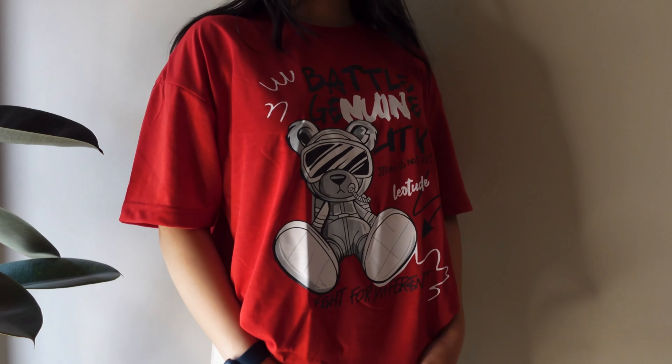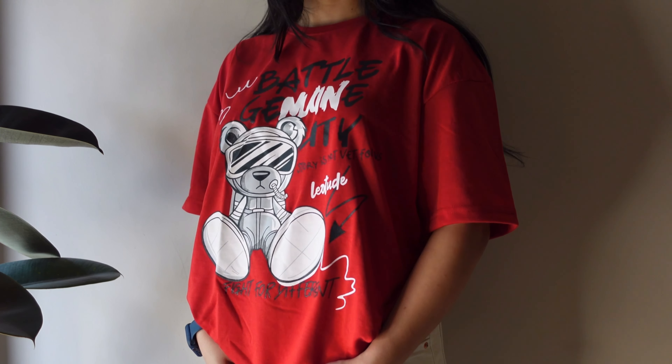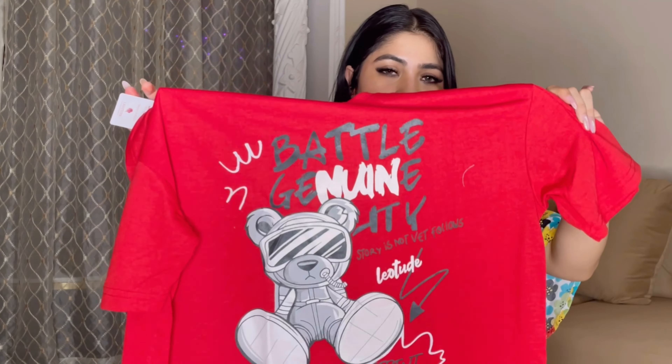The last of the three is this red graphic t-shirt with a very cute print. It is a loose fit, large size, cotton material. You can wear it at home, to college, or outside — t-shirts are very versatile. Three t-shirts for 799 rupees is a very good deal, definitely check it out.